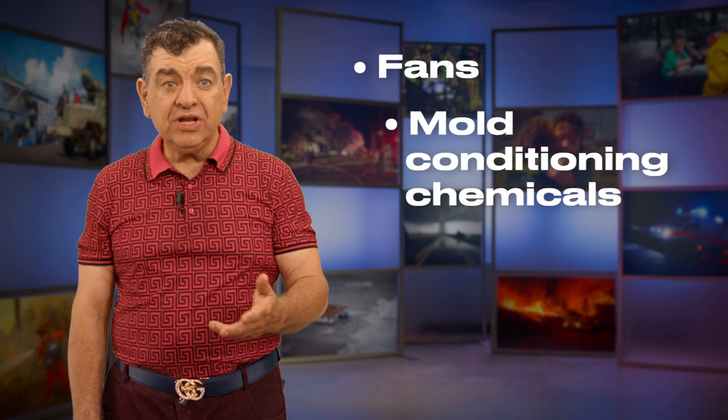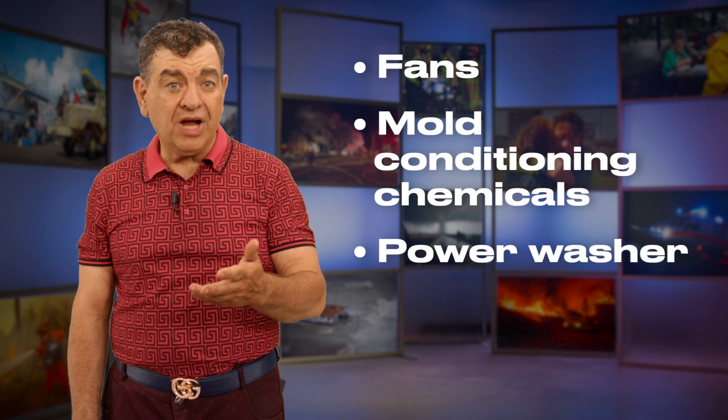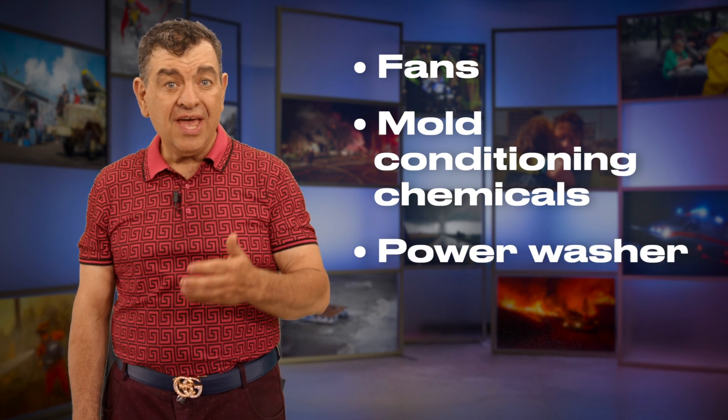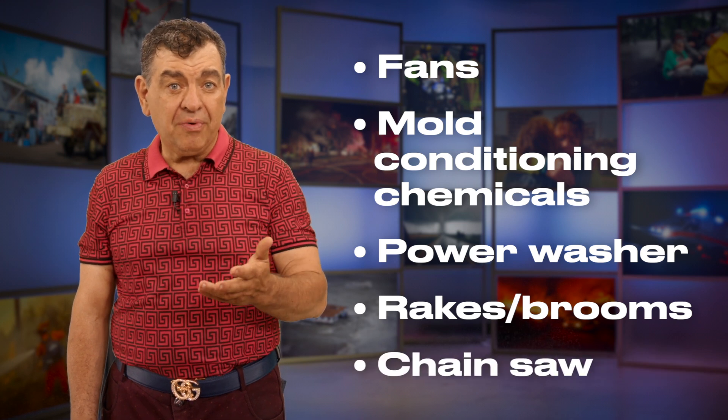Some other valuable items you should consider are fans, mold conditioning chemicals to keep mold damage at bay, power washers to wash down your driveways and walkways, heavy-duty rakes and brooms, and chainsaws to cut tree branches down.